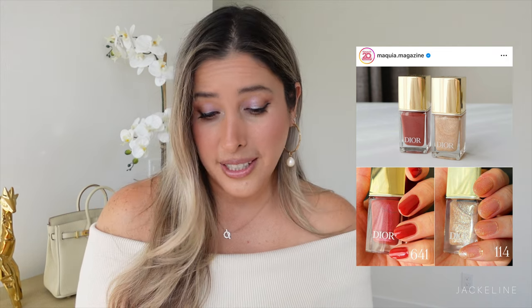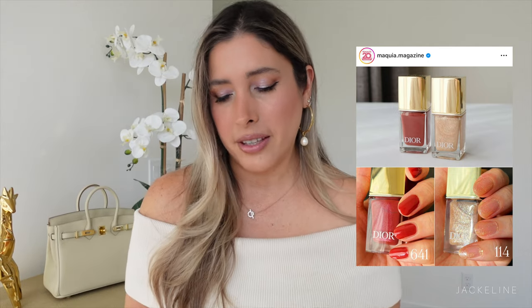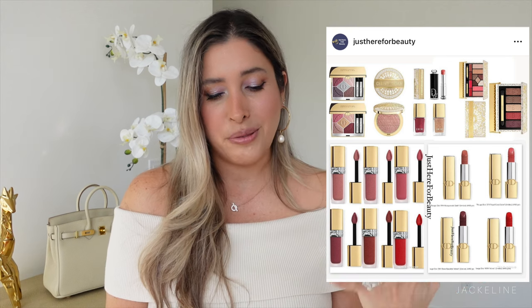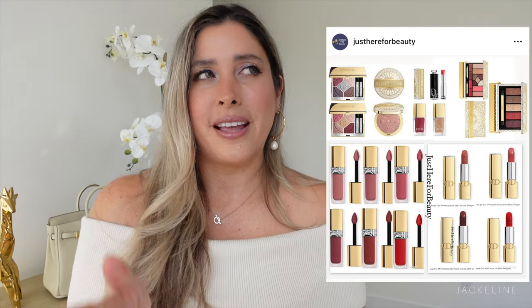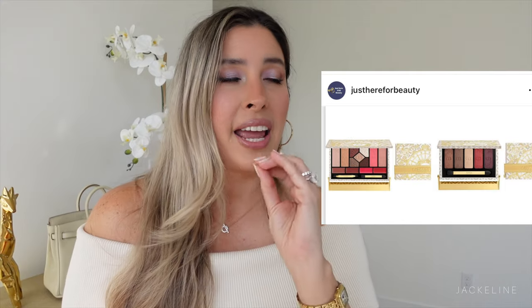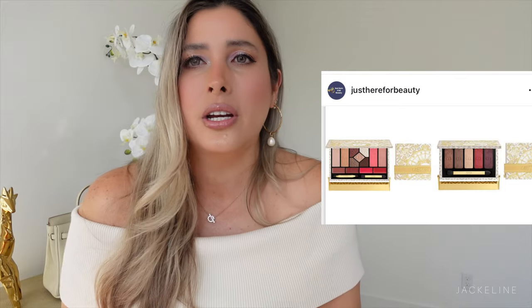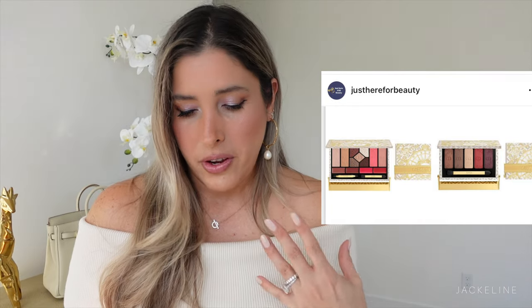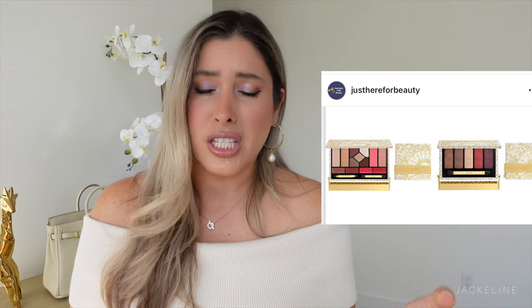The nail polishes — the gold is so pretty and the red is a muted red, very interesting, but both are very wearable. In general the collection is really well done. Within the same golden tones, these palettes make excellent gifts. For example, I have so much makeup due to the nature of my channel, but if you know someone who only has one or two palettes, this would be a really lovely holiday gift.